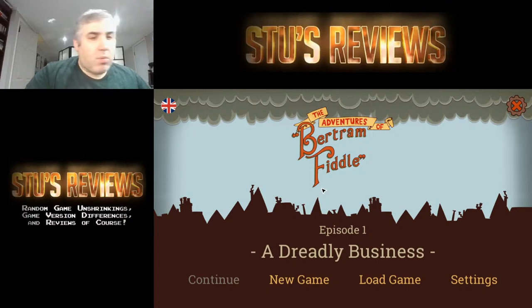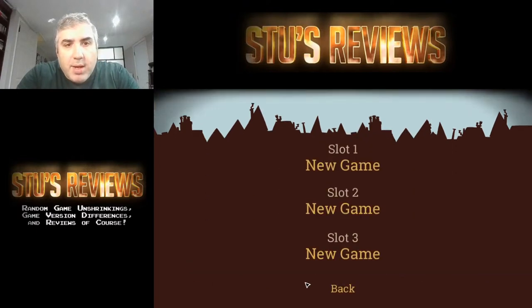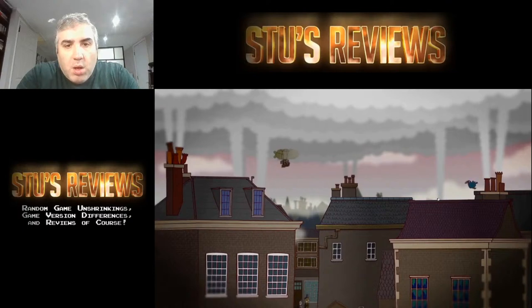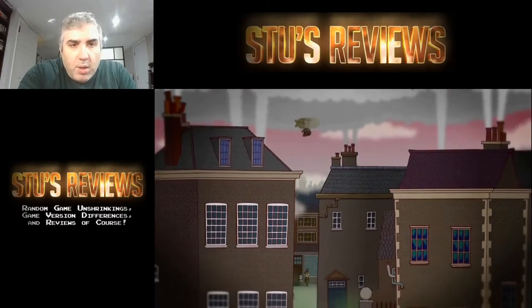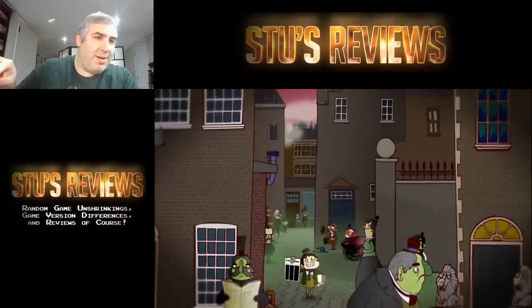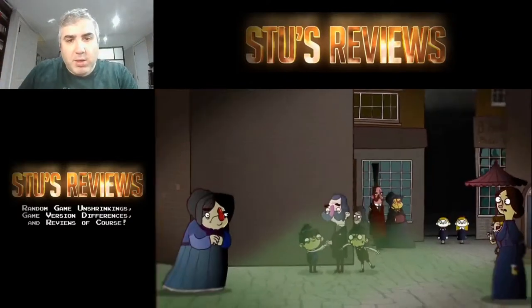Alright, let's get started. I haven't played this before, I have no idea what happens here. Let's start the game and see where it goes. Wow, it's loud — hold on. Alright, that was killing my ears.